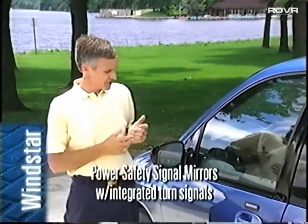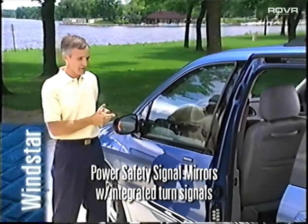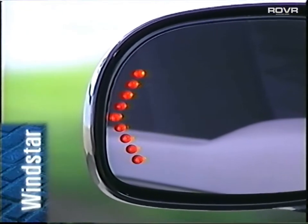Obviously, Windstar is loaded with comfort and convenience features, but there are a couple that are particularly popular with customers. The power safety signal mirrors flash a huge arrow to alert traffic coming from behind that something is going to happen — someone might be getting out of the vehicle. This is a real example of built-in convenience and a concern for safety.